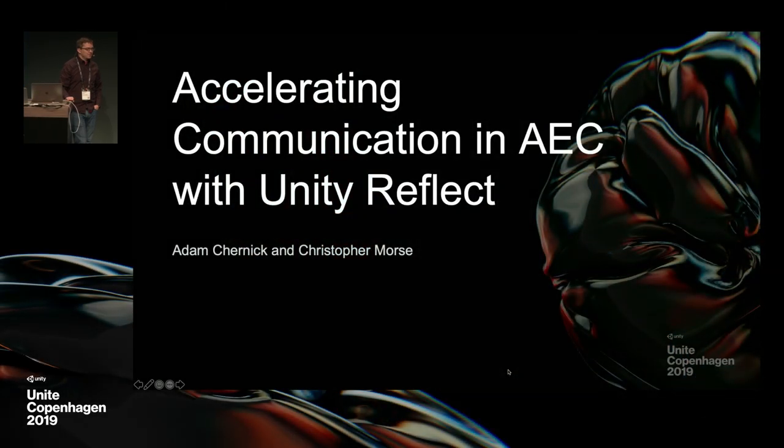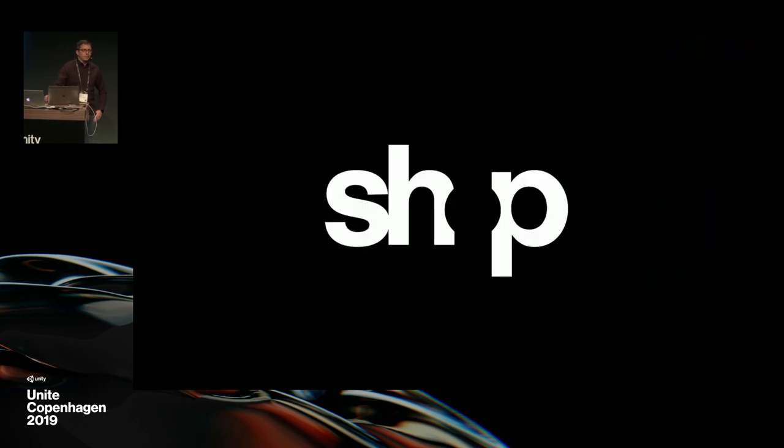Good morning. Welcome to Accelerating Communication in AEC with Unity Reflect. My name is Christopher Morse, and I'm here with my colleague Adam. You probably saw him last night at the keynote and we're really excited. Thanks to Unity for letting us be here to share some of our work at SHOP, and specifically some of our work with this new amazing Reflect. Before we get to the Reflect part, I want to spend a few minutes talking about our firm, our design philosophy, and what we do with Unity and what we're going to be doing with Reflect.